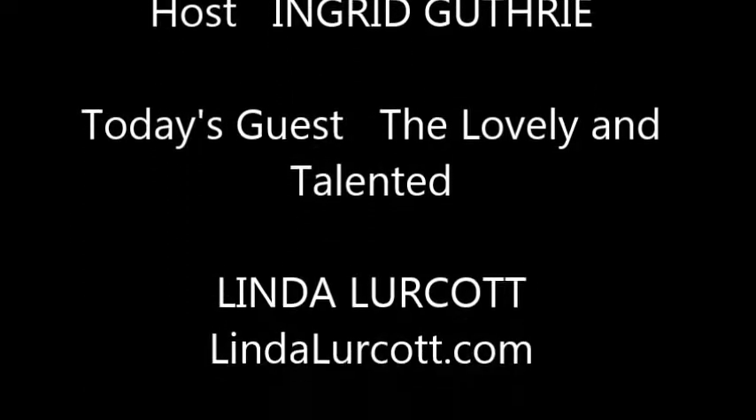All right, here we are — Living It Up, Making Life Juicy — with Linda Lurcott. Thank you, and I'm Ingrid!